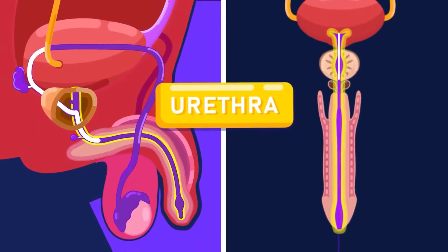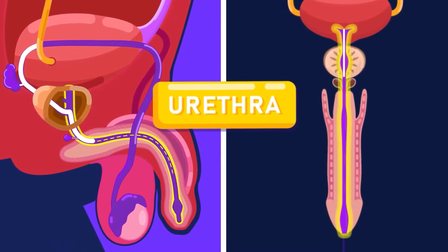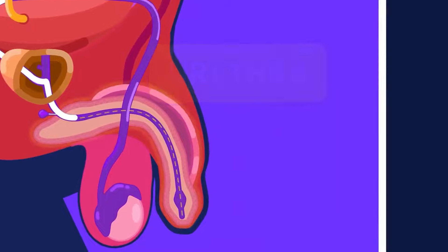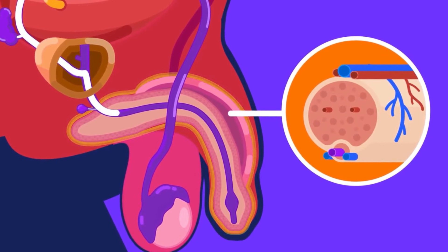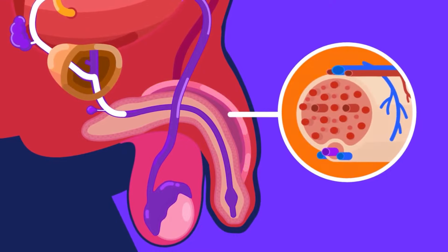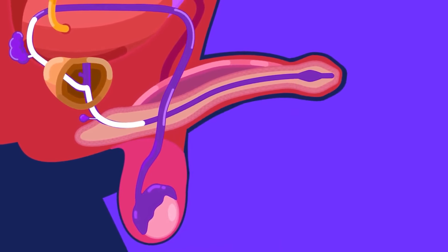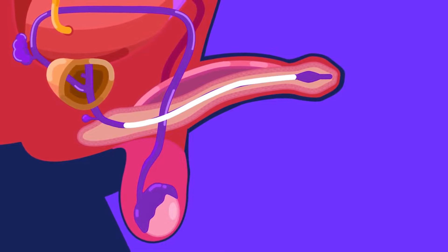The urethra is a tube that passes through the centre of the penis to carry the semen to the exterior during ejaculation. The penis is an organ that contains erectile tissue with numerous blood spaces. When stimulated, the blood will fill the spaces and the penis will become erect and hard. Given enough stimulation, ejaculation, or the release of the semen, can happen.